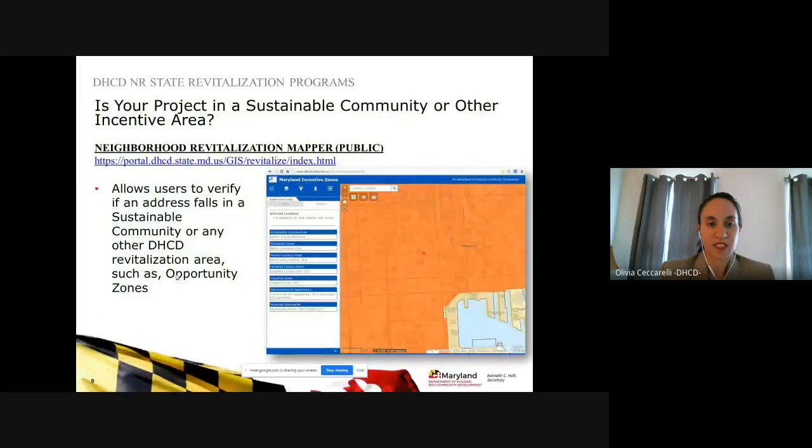On our website at the Neighborhood Revitalization Mapper, you can insert your project address and it will return whether your project is within a sustainable community area, and also if it's located within another target revitalization area such as an opportunity zone. For programs such as a commercial facade improvement program where you may not have a specific address, you can insert a sample address — such as a business on your main street — or the closest address for a right-of-way project.